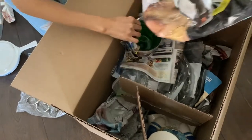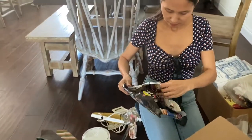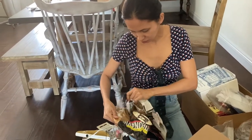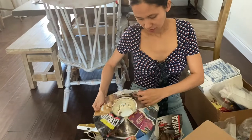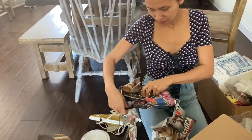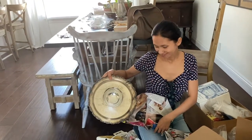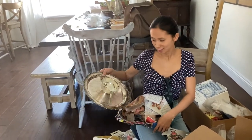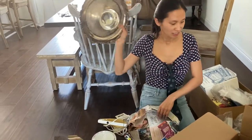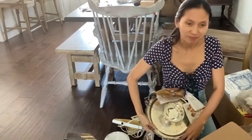We got a lot of silver plated items. This one is for veggies and dips. I guess the people we got the items from did a lot of parties, because we have a lot of silver plated stuff and serving pieces.